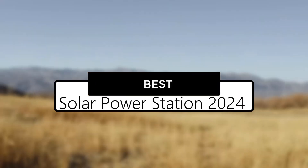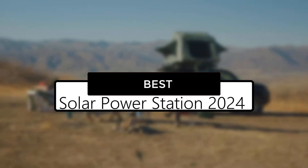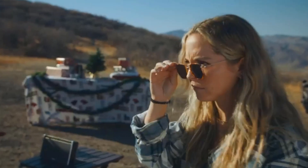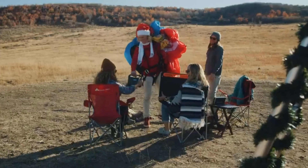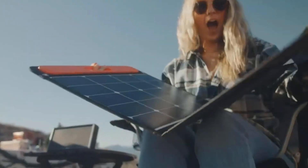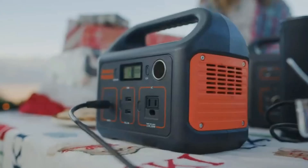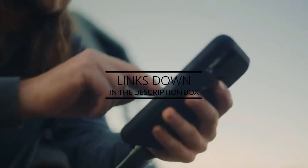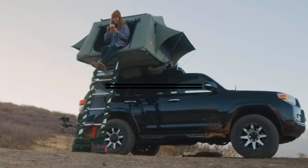Hey guys, in this video we're going to look at the top 5 best solar power stations of 2024 available on the market today. We made this list based on our own opinion, research, and customer reviews. We've considered their quality, features, and values when narrowing down the best choices possible. If you want more information and updated pricing on the products mentioned, be sure to check the links in the description box below.